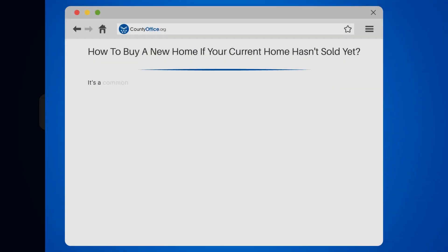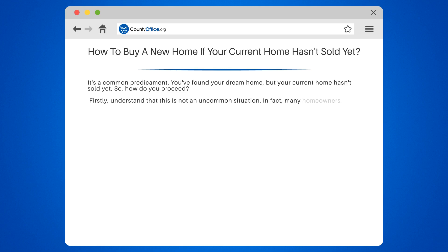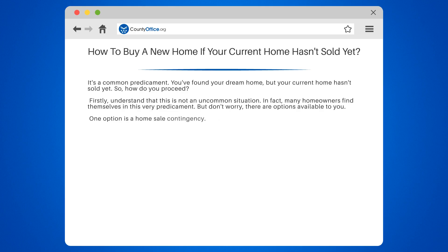How to Buy a New Home if your current home hasn't sold yet — it's a common predicament. You've found your dream home, but your current home hasn't sold yet. So, how do you proceed? Understand that this is not an uncommon situation. In fact, many homeowners find themselves in this very predicament. But don't worry, there are options available to you.